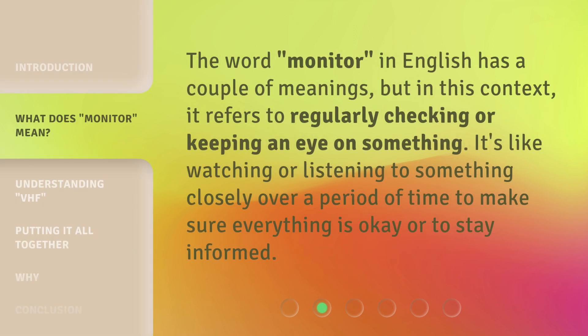The word 'monitor' in English has a couple of meanings, but in this context, it refers to regularly checking or keeping an eye on something. It's like watching or listening to something closely over a period of time to make sure everything is okay or to stay informed.